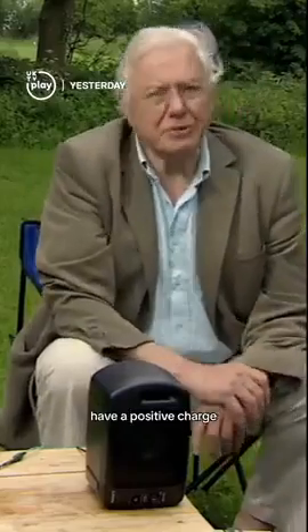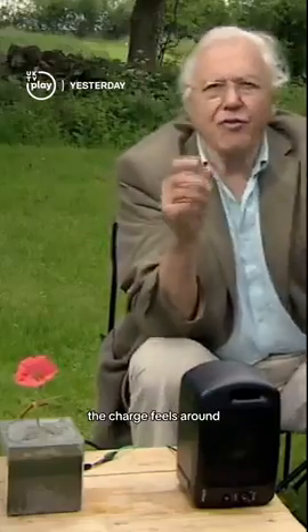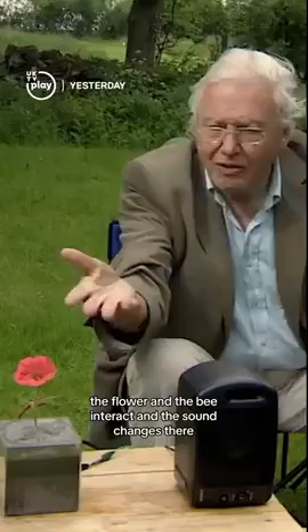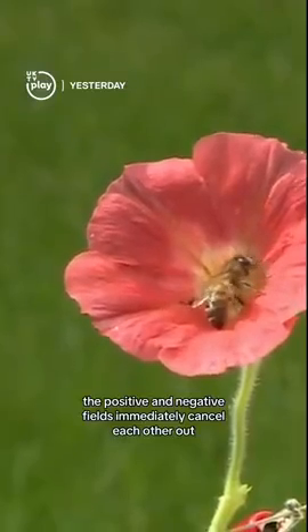Bees, on the other hand, have a positive charge. Friction whilst flying causes them to lose electrons. As a bee approaches a flower, the charge fields around the flower and the bee interact and the sound changes. And when it lands, the positive and negative fields immediately cancel each other out.